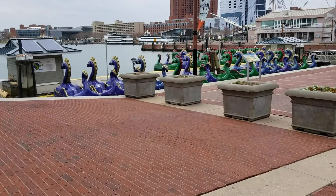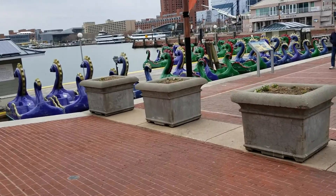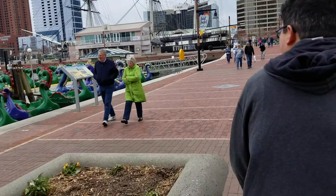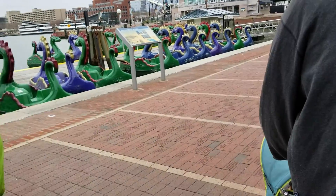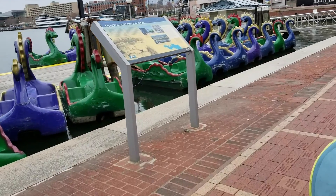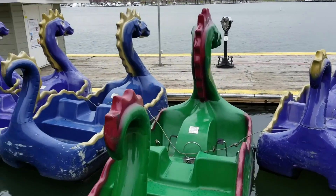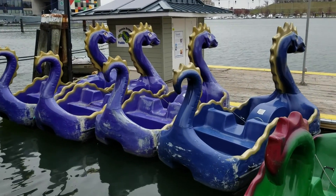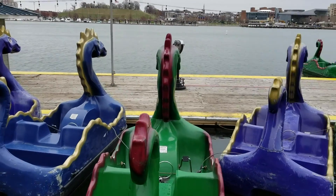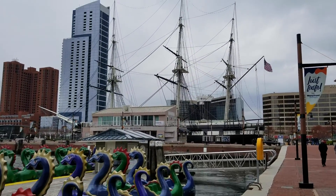Do my eyes deceive me or do I see dragons? Maybe we should call them sea serpents — that'd be better. I really don't know which one I would choose. These are just paddle boats. Oh, it is so windy — I'm sorry for the wind noise on this one. The other ones were electric boats, and this is where we're walking over to, which is the USS Constellation Museum. I think they do tours and have tickets to go on board.